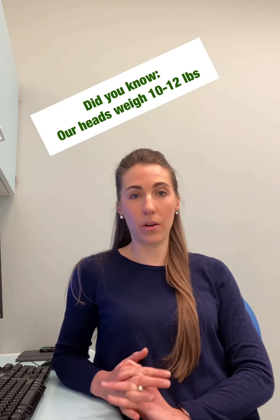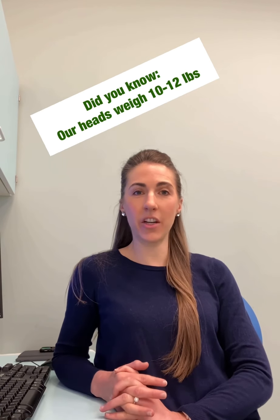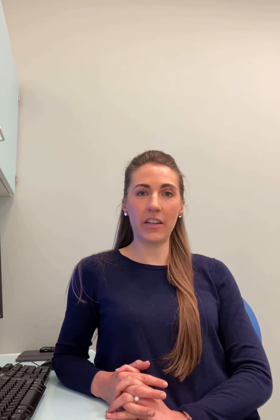The weight of the head is a key factor when it comes to tech neck or text neck. The neck muscles, tendons and ligaments are designed to support the head's weight — 10 to 12 pounds — in a neutral position, balanced on top of the cervical spine and shoulders.